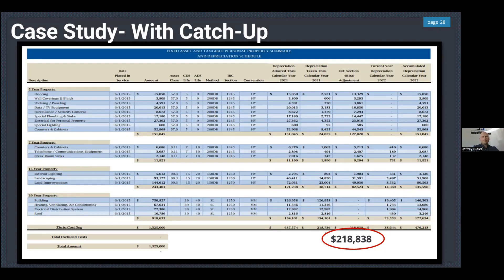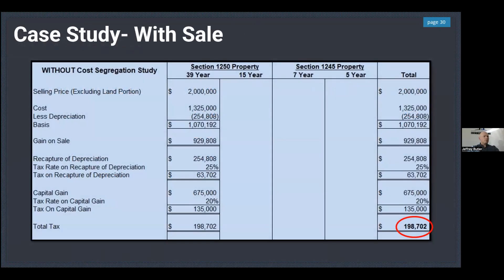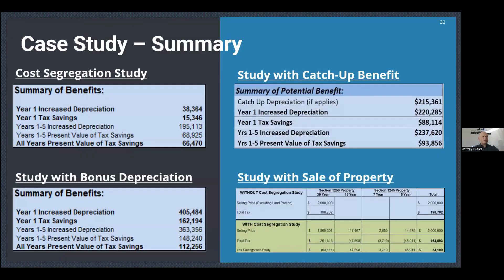That's significant for anyone doing improvements to heating, electrical, or roof. For example, we assigned the heating and ventilation system a value of $67,000 — if they put in a new HVAC costing $150,000, the CPA can dispose of the remaining balance of the old system because we've assigned the value. Those are the key ways cost segregation comes into play.